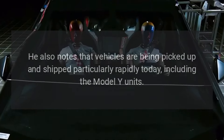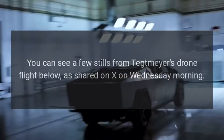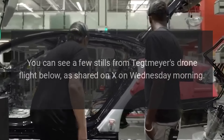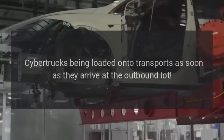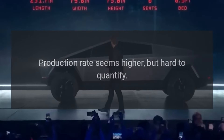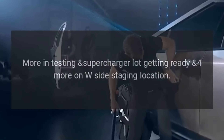He also notes that vehicles are being picked up and shipped particularly rapidly, including the Model Y units. You can see a few stills from Tetmeyer's drone flight as shared on X on Wednesday morning. Cybertrucks are being loaded onto transports as soon as they arrive at the outbound lot. Production rate seems higher but hard to quantify, with more vehicles in the testing supercharger lot getting ready on the west side staging location.